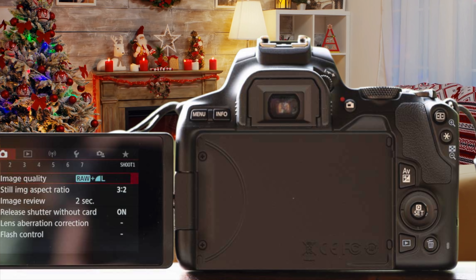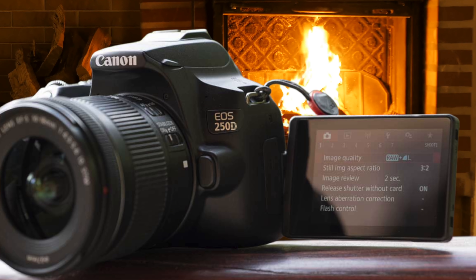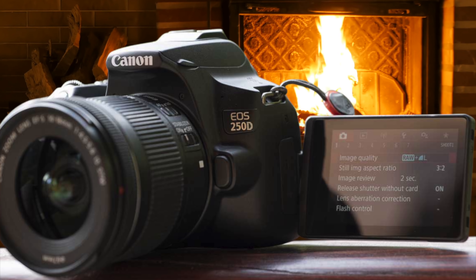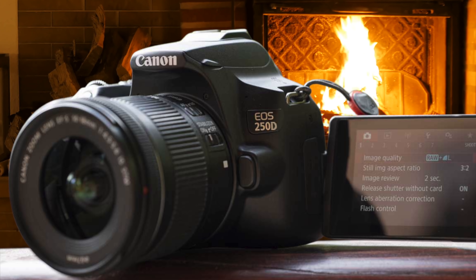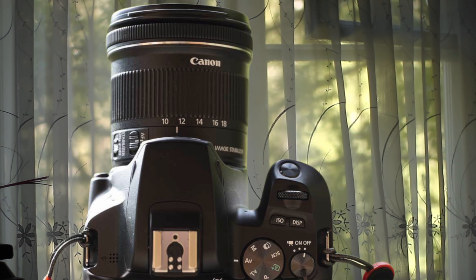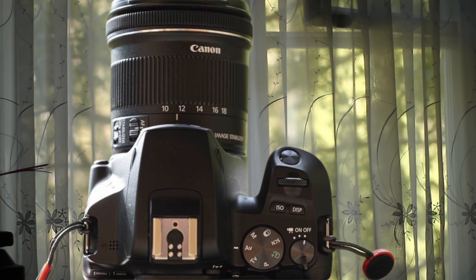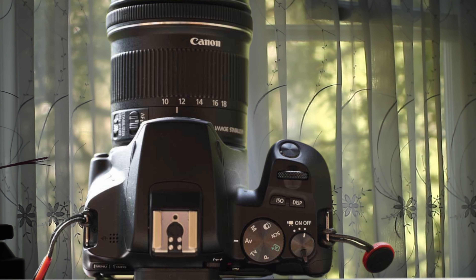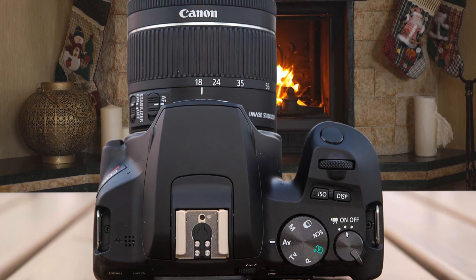The Canon Rebel SL3 has a nice autofocus system which performs excellently despite being pretty dated by now. It packs a 9-point autofocus system arranged in a diamond pattern — good for most cases, but not the best for moving objects or super close shots. The dual-pixel CMOS AF system allows you to position the AF point in 3,975 different areas around the screen for better performance.